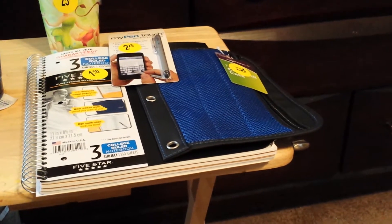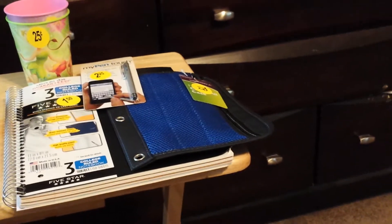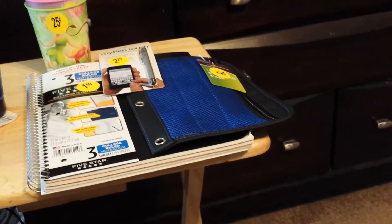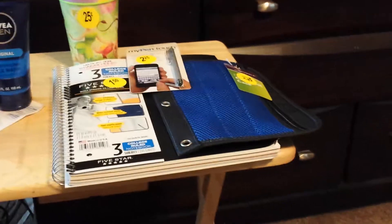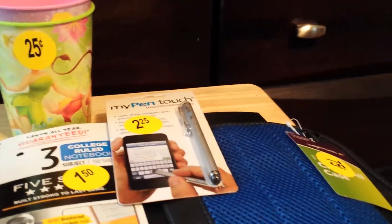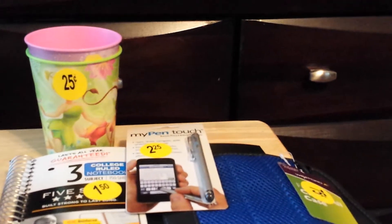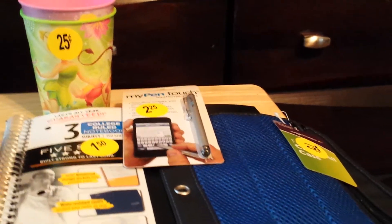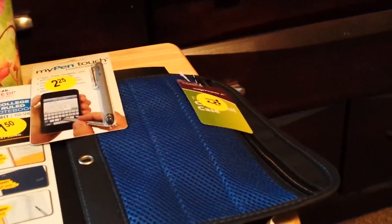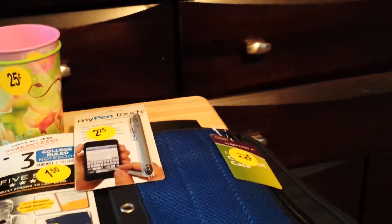Yeah, I think it was six ninety-nine for that notebook. Another thing I got was a pen touch stylus — regular eight ninety-nine, on sale for two twenty-four on my receipt. If you have an iPhone or any touch phone, it's a pen you can use to touch the screen, because a lot of people have problems with touch screens. I got one for my mother-in-law and my grandmother — not a bad price at all, regularly eight ninety-nine and on sale for two twenty-four.